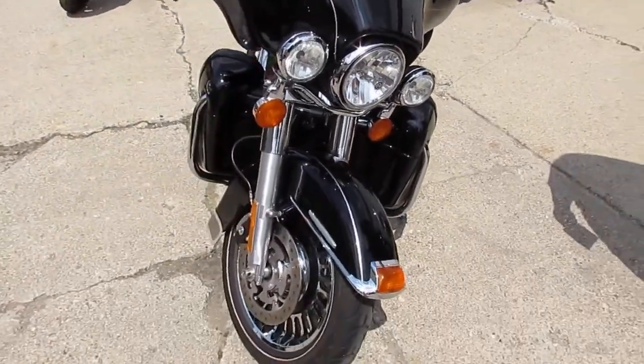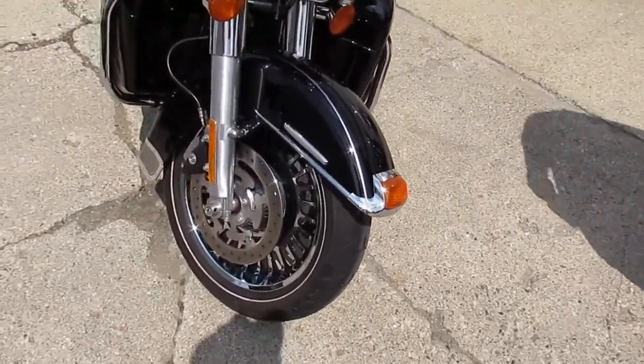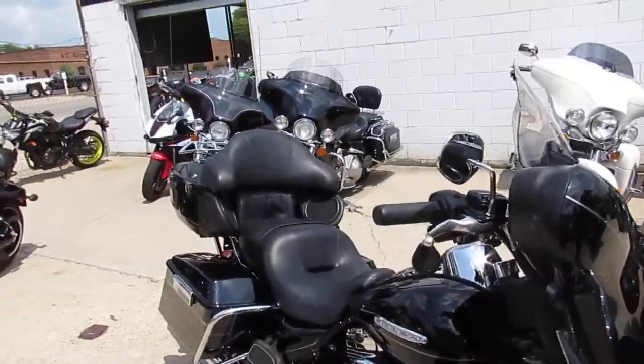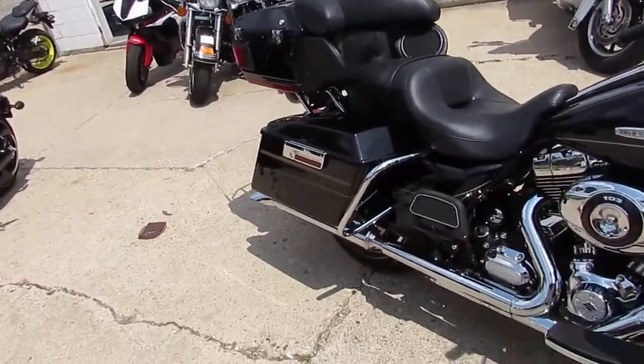This one here is a 2012 Harley Ultra Limited for sale. This one only has 9,968 miles, guys. It's perfect.